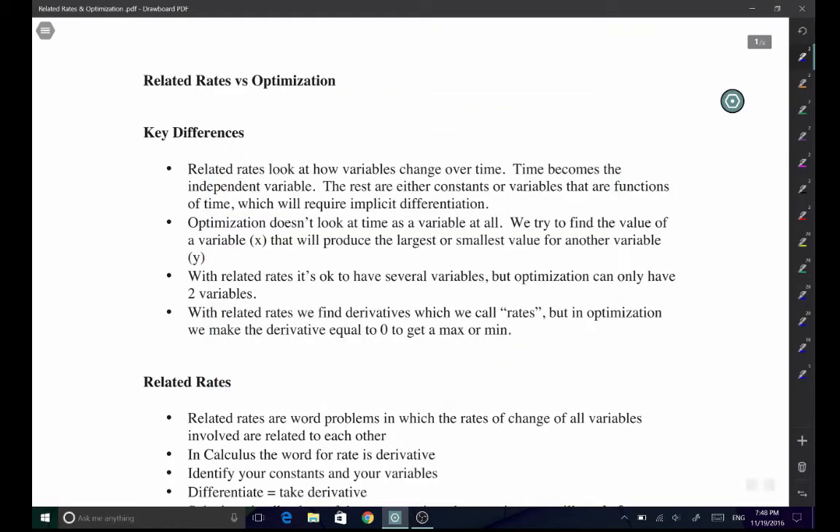In this lesson I'll be going over related rates and optimization — two topics many students find difficult. In related rates, we look at how variables change over time; we are not concerned about making a variable a maximum or minimum. The variables change over time but there's no mention of a max or min, and because our variables are functions of time we use implicit differentiation. In optimization, we often don't look at time as a variable at all; we are more concerned about making a specific variable y into a maximum given another variable x.